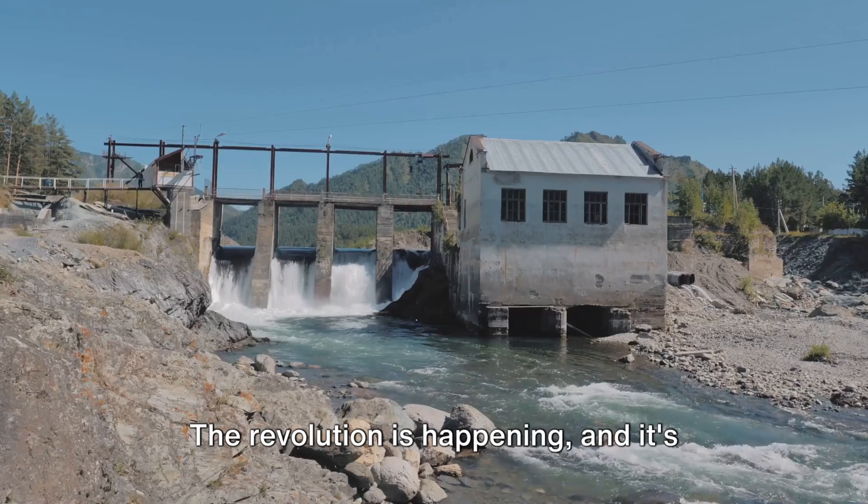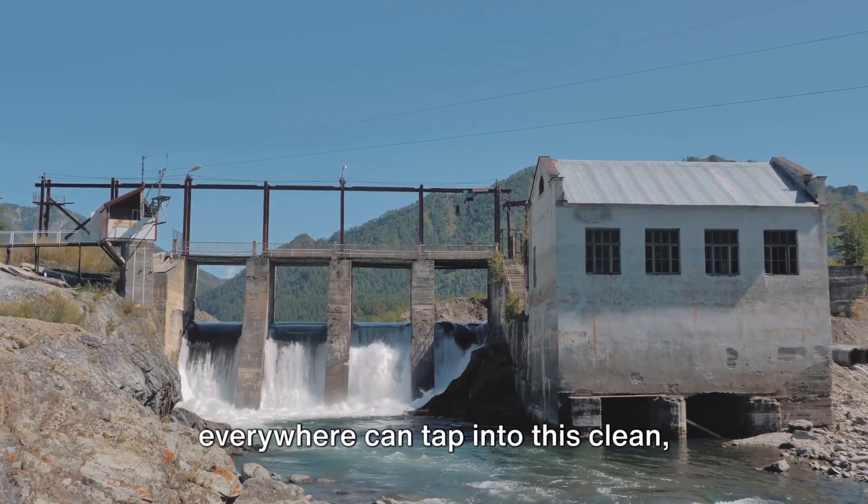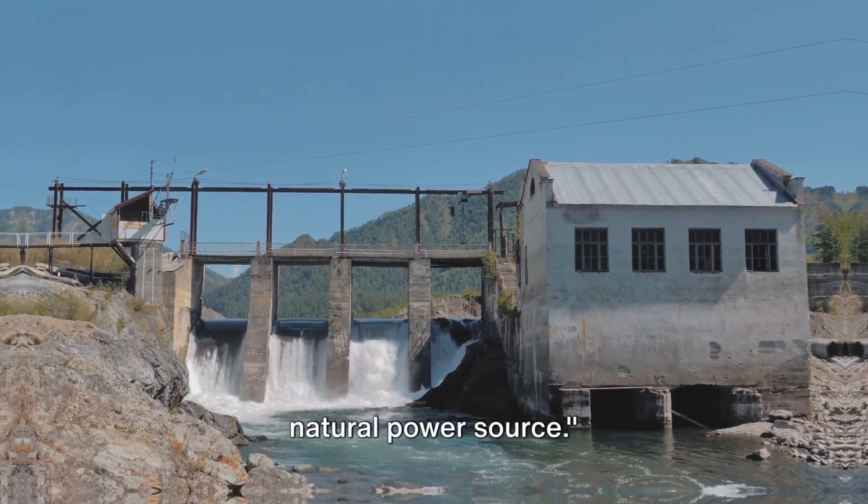The revolution is happening, and it's flowing right beneath our feet. Imagine a world where communities everywhere can tap into this clean, natural power source.